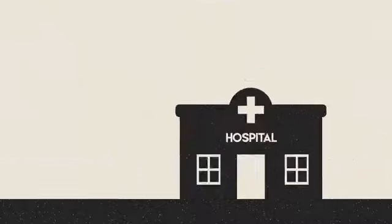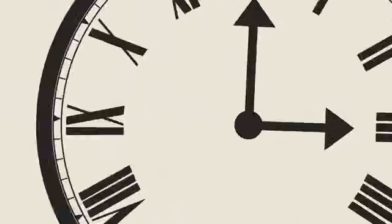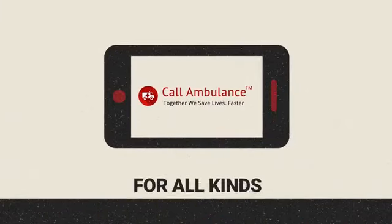The problems are many, but the solution is simple. It is just a tap away. Presenting Call Ambulance, a one-stop mobile app for all kinds of emergencies.